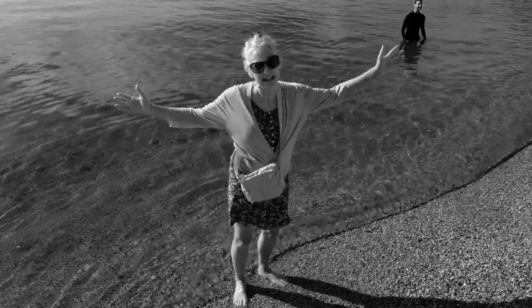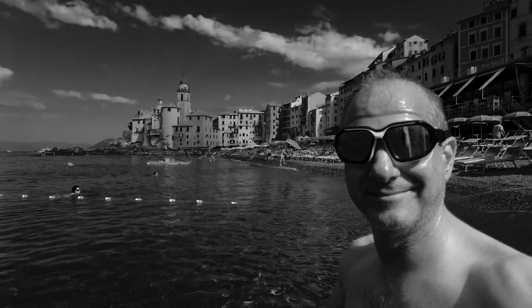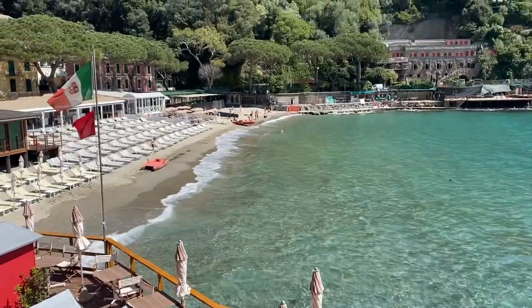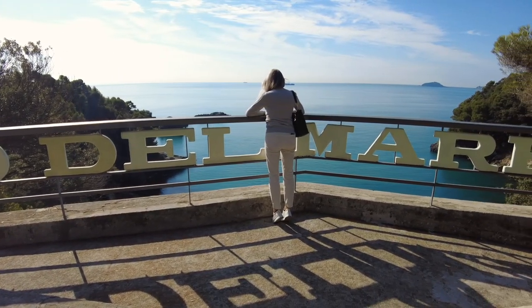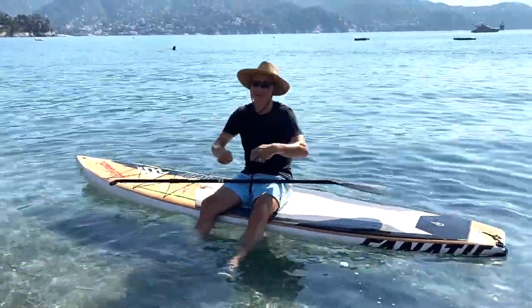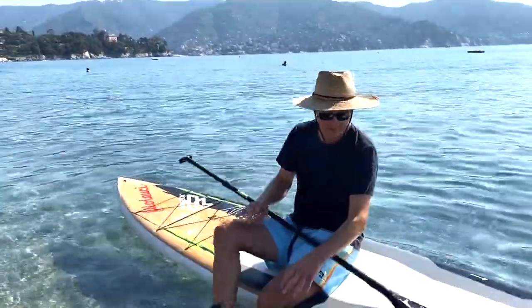Hi, we're Emre and Maya. Welcome to the Italian Riviera, where we're going to find the best beach in Liguria. This vlog will visit six and a half beaches on the eastern part of Liguria that were recommended to us by locals. Yes, you heard right, six and a half. Half beaches are a thing indeed, you'll see.